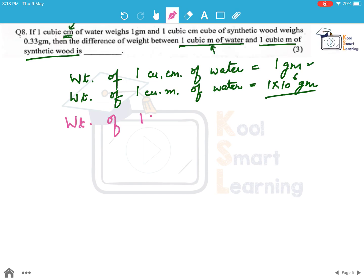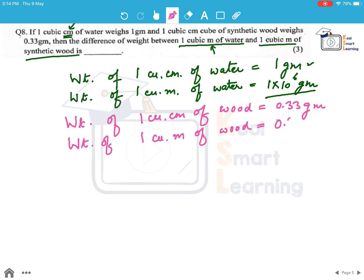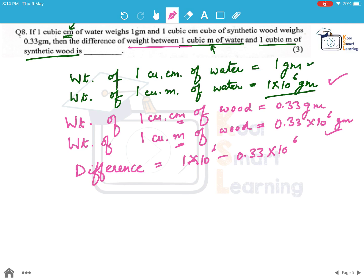The weight of 1 cubic centimeter of synthetic wood is given to be 0.33 gram. Similarly, finding the weight of 1 cubic meter of synthetic wood, we multiply this by 10 to the power 6, since the meter-to-centimeter conversion remains the same. The difference between the weight of 1 cubic meter of water and 1 cubic meter of synthetic wood is 1 into 10⁶ minus 0.33 into 10⁶, which equals 0.67 into 10 to the power 6 grams.